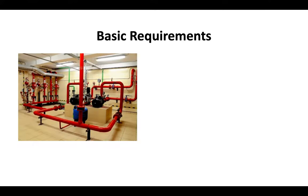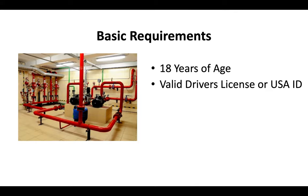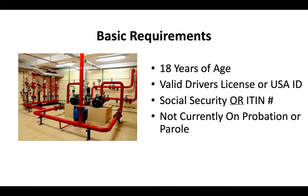The basic requirements for a California contractor license are that you're at least 18 years of age, you have a valid driver's license or US ID, you have a social security or ITIN number, and you can't currently be on probation or parole.